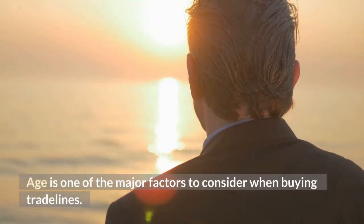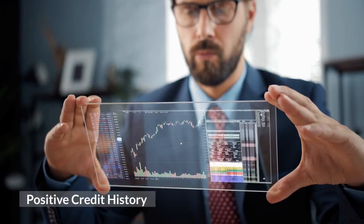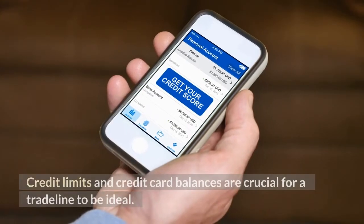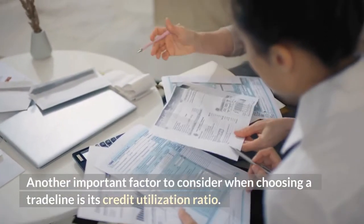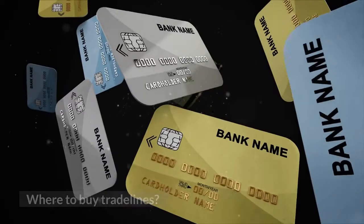Age is one of the major factors to consider when buying trade lines. Apart from age, you also need to consider the account's positive credit history. Credit limits and credit card balances are crucial for a trade line to be ideal. Another important factor to consider when choosing a trade line is its credit utilization ratio.